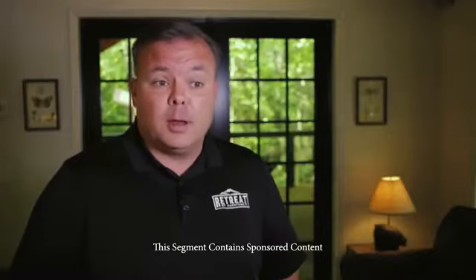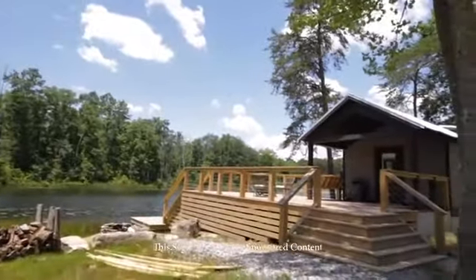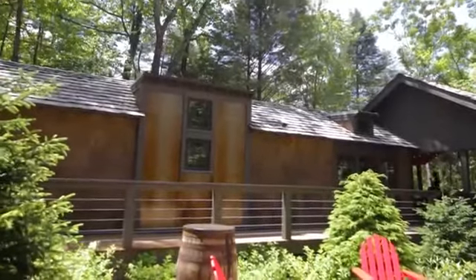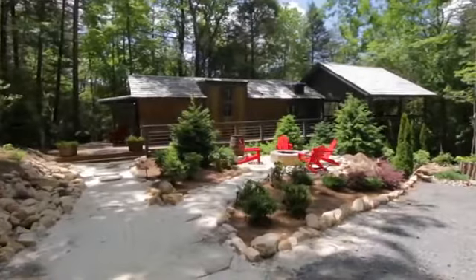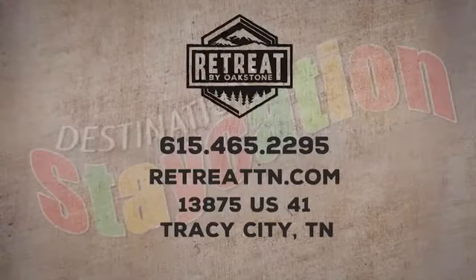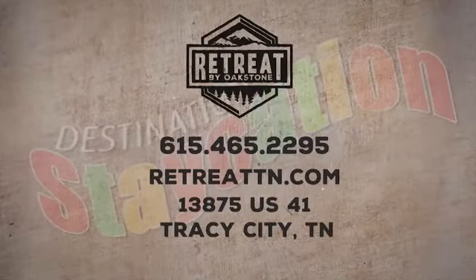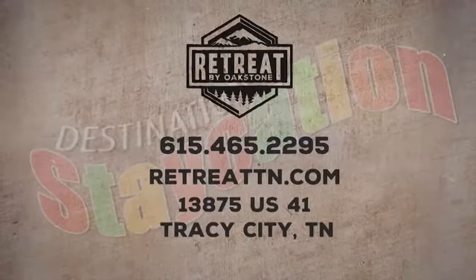We carry three product lines: the Lakeside Tiny Collection and Designer Cottages by Berkshire Hathaway are our two tiny home models, and then we have site-built homes that allow for a little more square footage if you're looking for that. The perfect summer getaway doesn't have to be far away — it can be in a beautiful tiny home with The Retreat by Oakstone. Give them a call or visit retreattn.com to browse their collection and get started with your dream vacation.